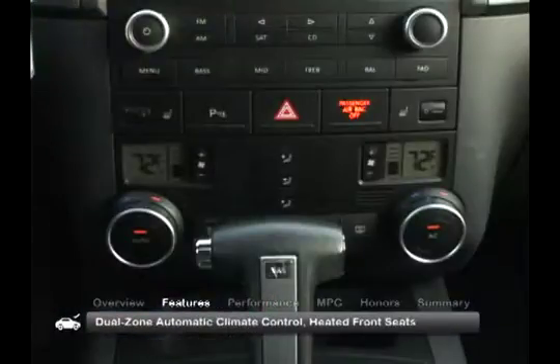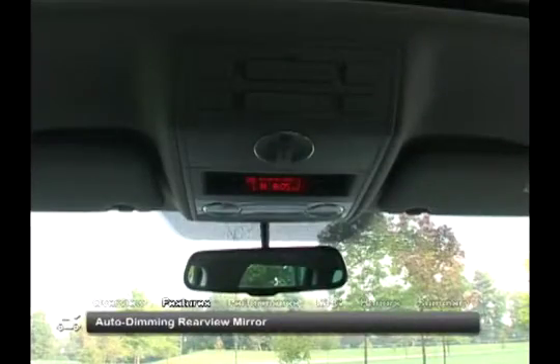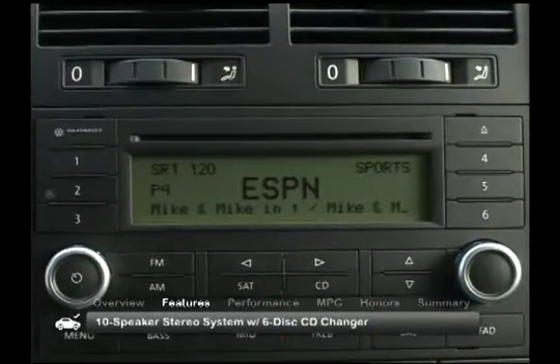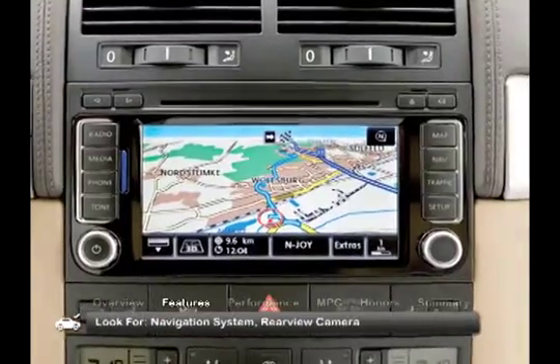Inside the cabin of the 2009 Touareg, standard features include dual-zone climate control, heated front seats, an auto-dimming rear-view mirror, and a 10-speaker stereo system with a 6-disc CD changer. Look for additional features including a navigation system and rear-view camera.